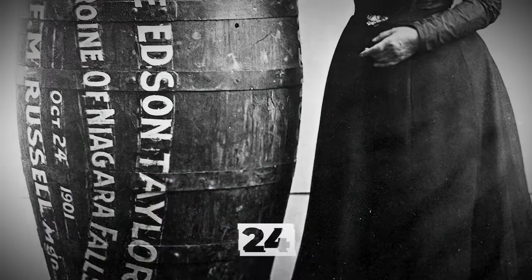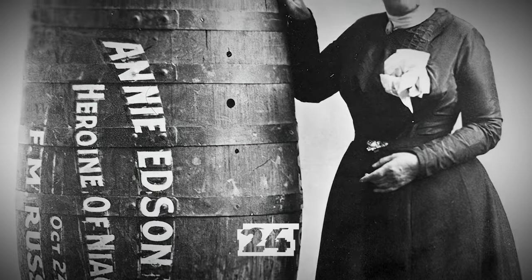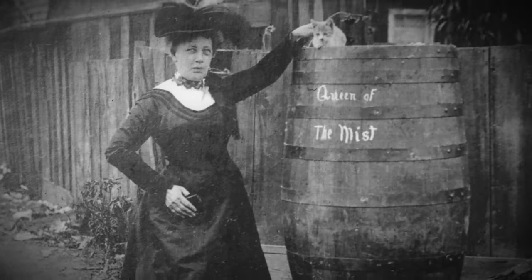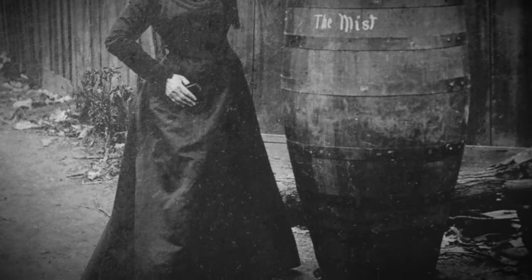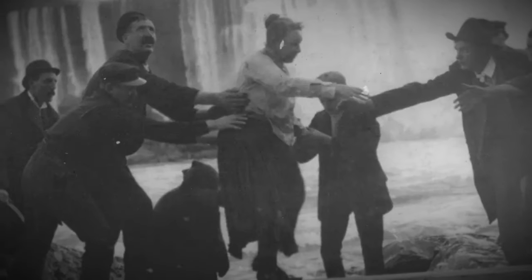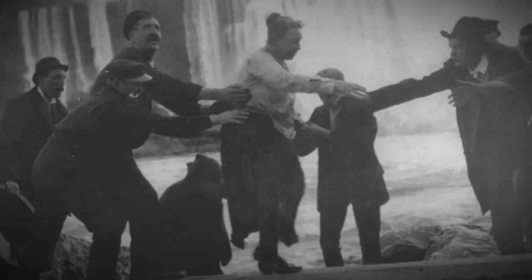Annie Edson Taylor was the first person to descend Niagara Falls in a barrel. Annie planned to make a fortune with this unique PR stunt. She intended to go over Niagara Falls in a barrel on her birthday, October 24, 1901.